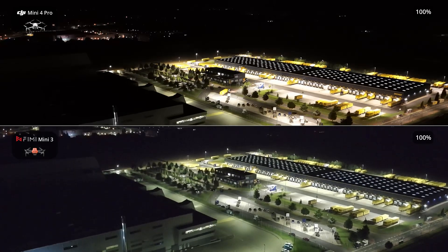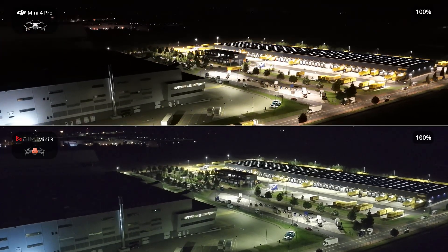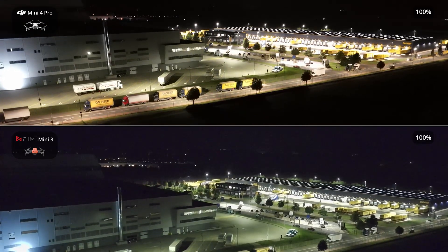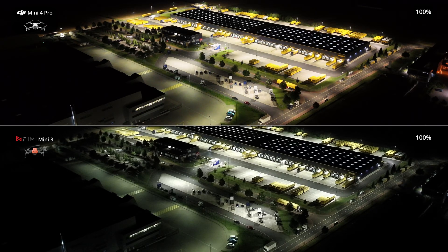It's important to realize that the camera and the three-axis gimbal make up the largest portion of a drone's cost. In the upper half, you can see the footage from the DJI Mini 4 Pro, while the Femi Mini 3 is displayed in the lower half.